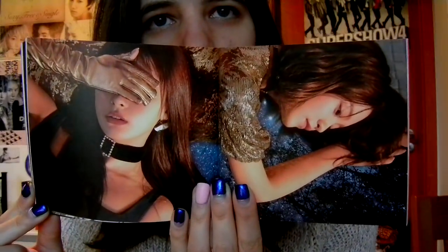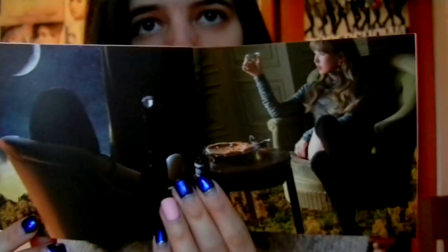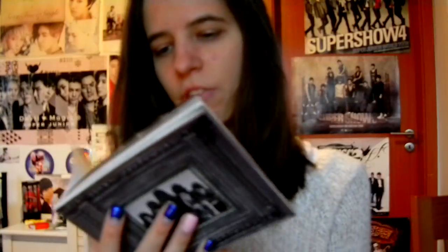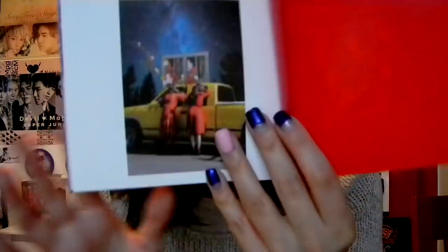Seulgi looks great, even though you can't see her eyes. There's some light with bordered red dresses. I actually like this concept a lot — that there's always one who dresses pretty differently from the rest. Like here it's Wendy with the rainbow dresses, and Seulgi with nothing rainbow. I like that idea.